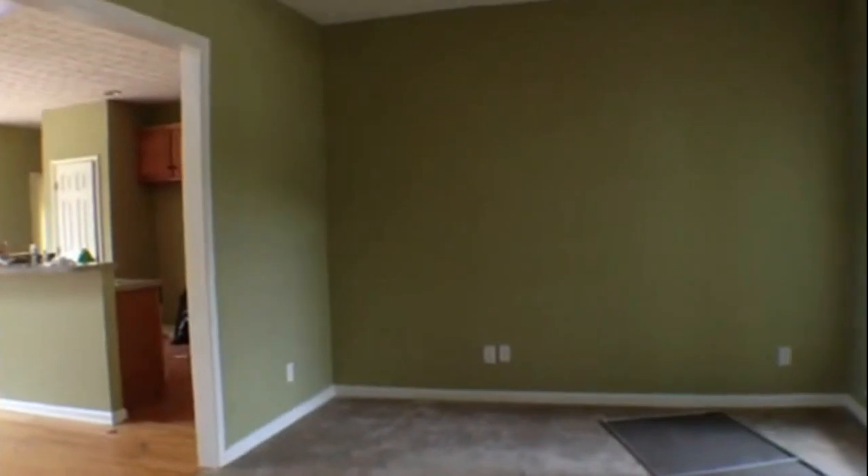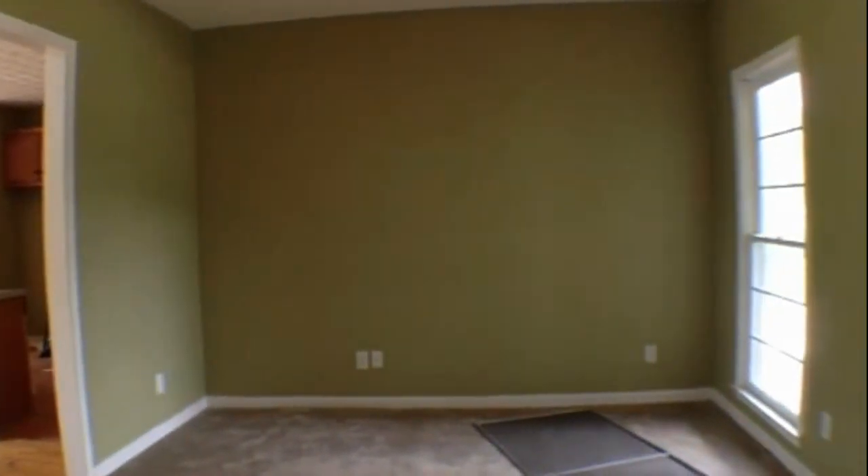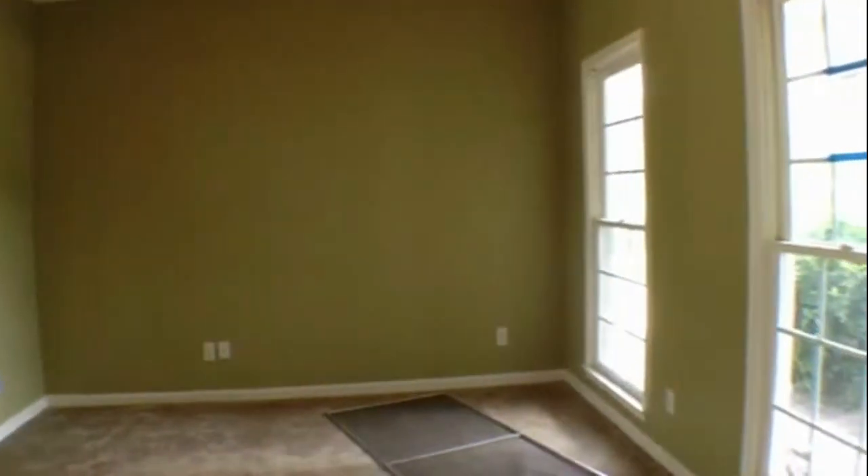So let's check it out. We'll start over here. Right when you walk in, you've got these nice ceramic tiles. And you have a nice large dining room with some big windows that look out into the front yard.